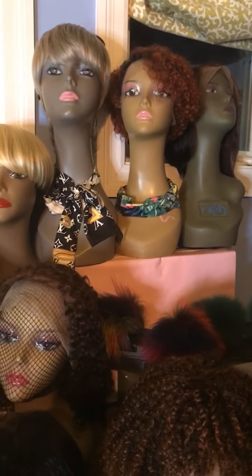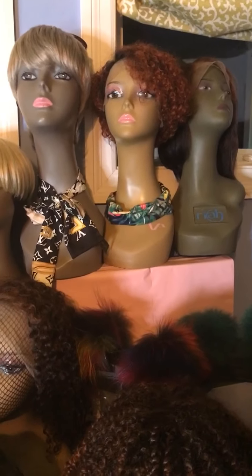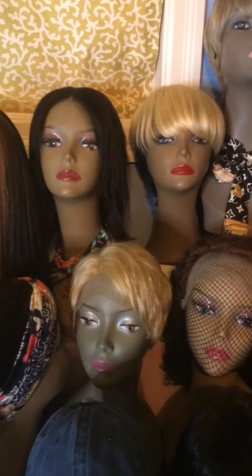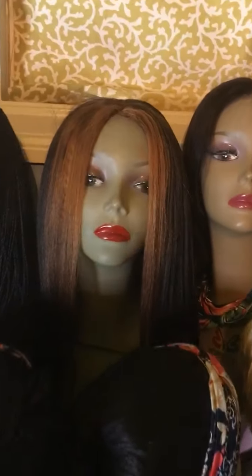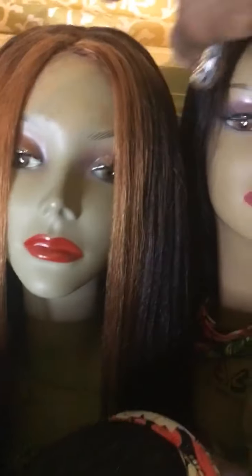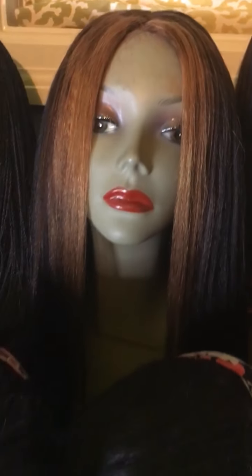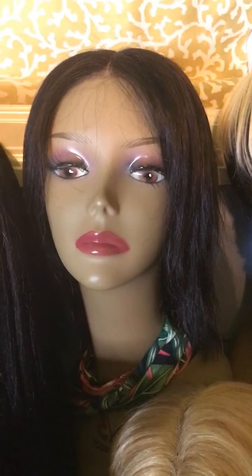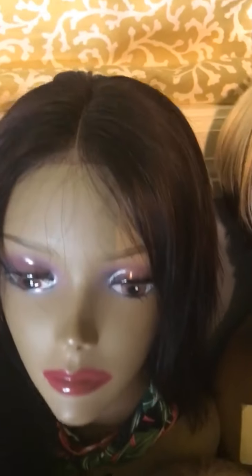I have a lot of curly pixie wigs and straight pixie wigs. This lace front wig here — it's not really a lace front, it just has lace right here in the middle, but it's been custom dyed by me. It's 22 inches. This here is an 8-inch lace front wig that goes back 4 inches.